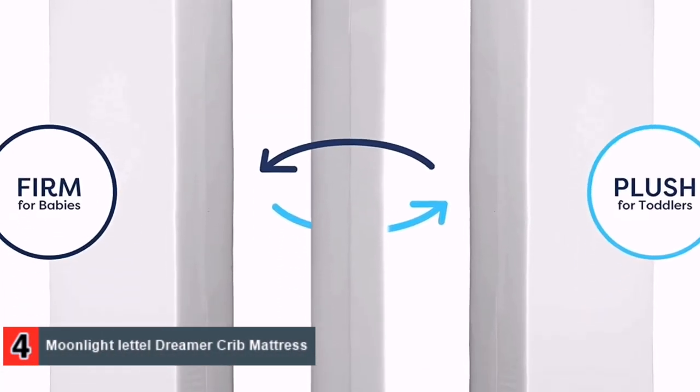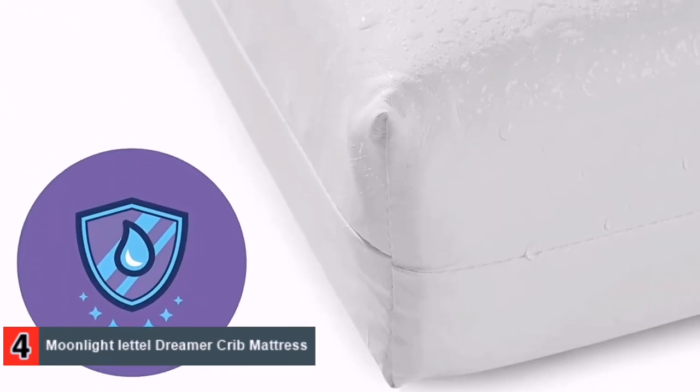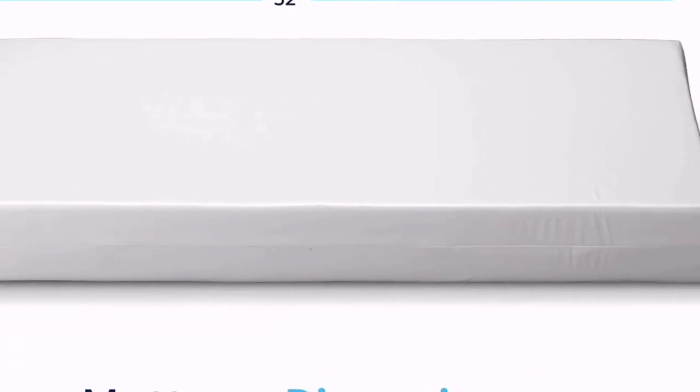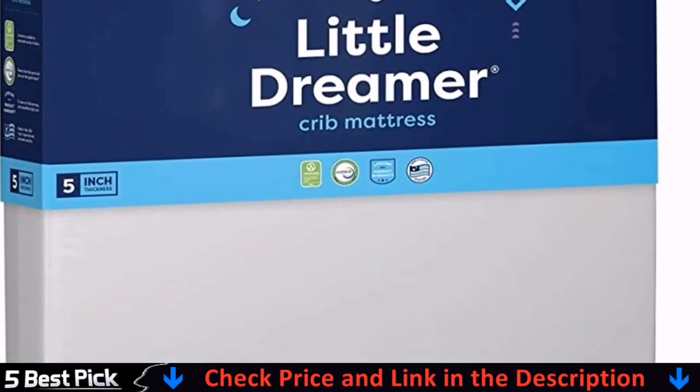Besides that, the mattress is eco-friendly, extra-firm and plant-based foam that is perfect for infant and offers soft plush side to your toddler. This sleep surface crib mattress is free from toxic flame retardant chemicals and has extra tight sewn seams. In the same way, it has undergone performance testing procedures in terms of performance, safety and durability.